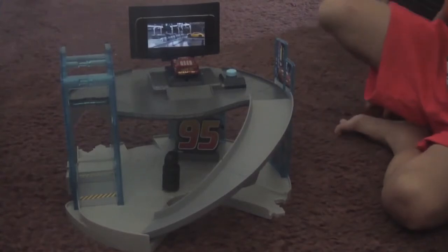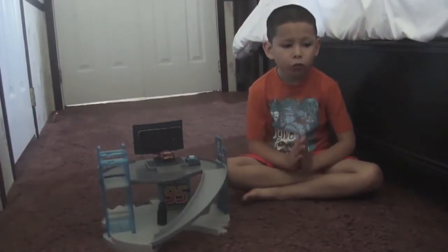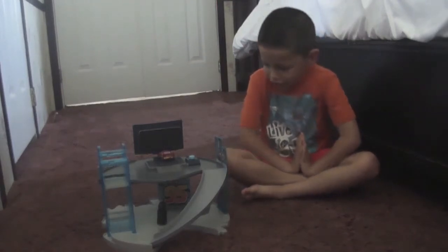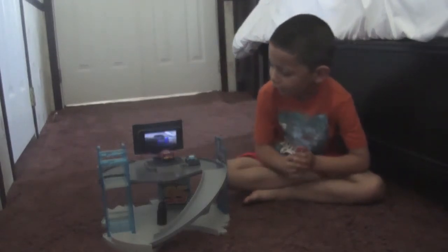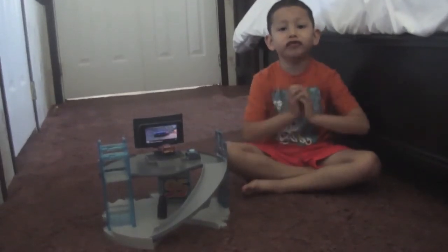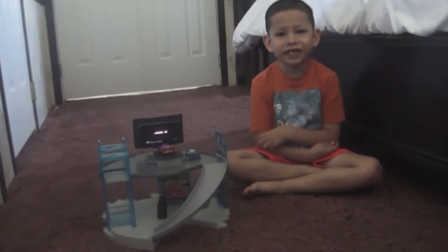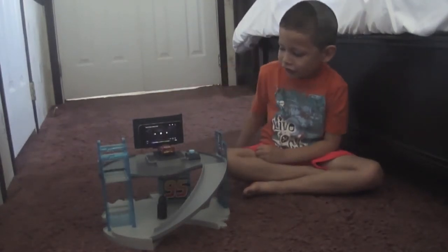Put Lightning back where he was. Bye friends! This was the Rusty's Racing Center, and today we had a lot of fun with it. And now we're gonna leave - and you know where we're going? To the movie theater to watch Cars 3.